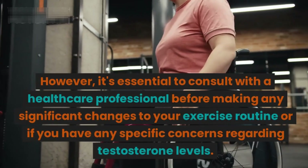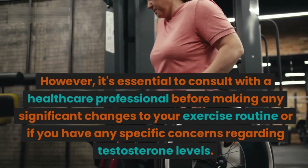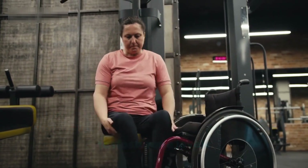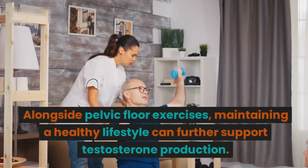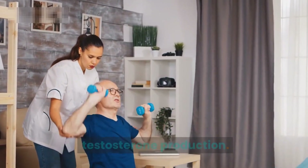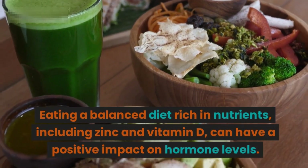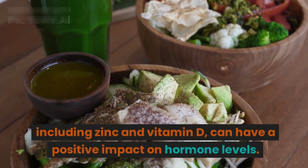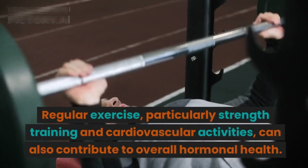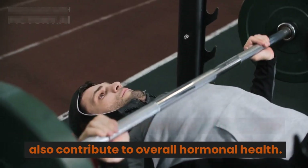It's essential to consult with a healthcare professional before making any significant changes to your exercise routine, or if you have specific concerns regarding testosterone levels. Alongside pelvic floor exercises, maintaining a healthy lifestyle can further support testosterone production. Eating a balanced diet rich in nutrients, including zinc and vitamin D, can have a positive impact on hormone levels. Regular exercise, particularly strength training and cardiovascular activities, can also contribute to overall hormonal health.